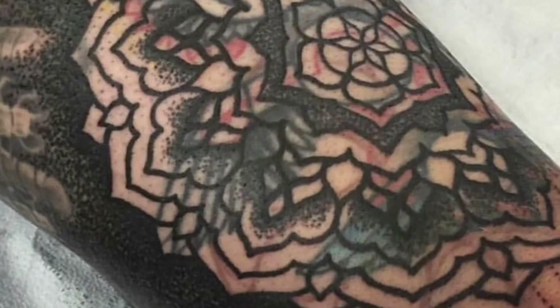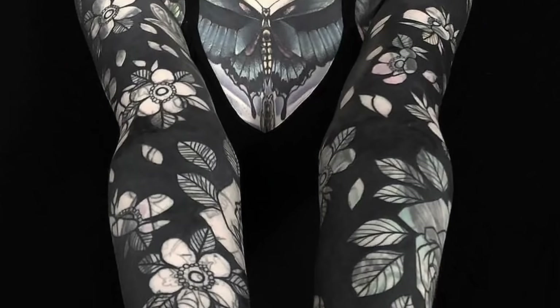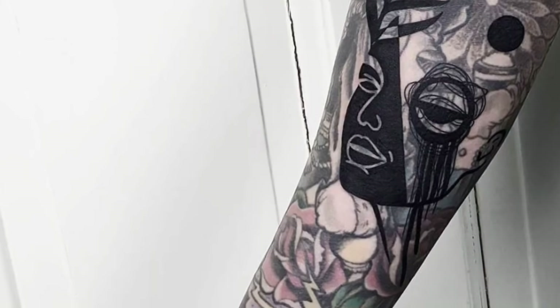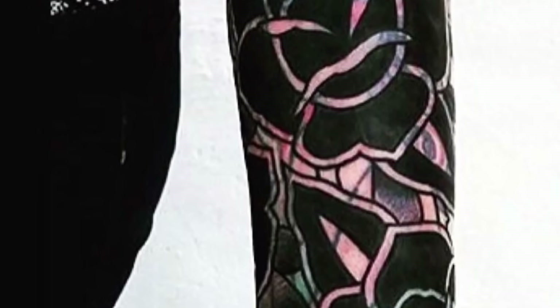A blast-over tattoo is a form of cover-up tattoo that doesn't fully cover the tattoo below, effectively creating a layered ink look. If you've got a wonky piece of ink from the past but want to hold onto it due to significant meaning, a blast-over tattoo is the perfect solution.